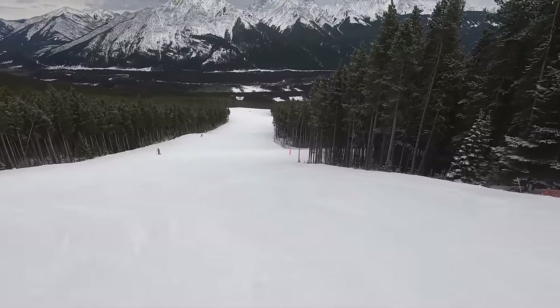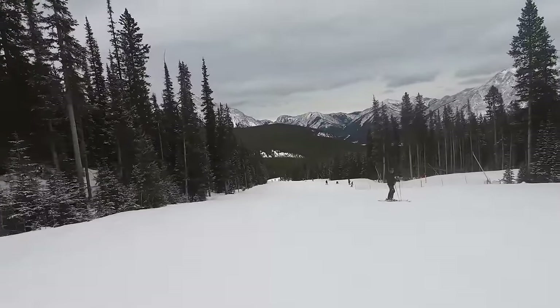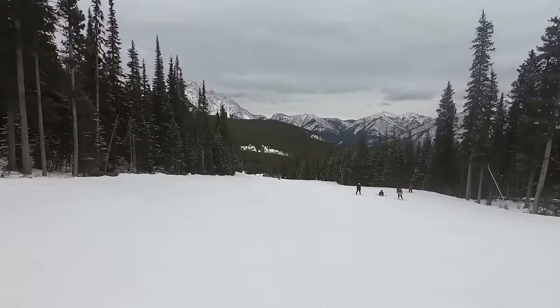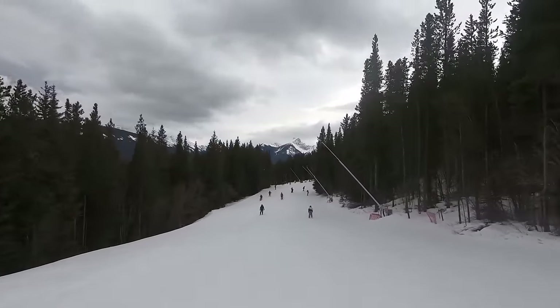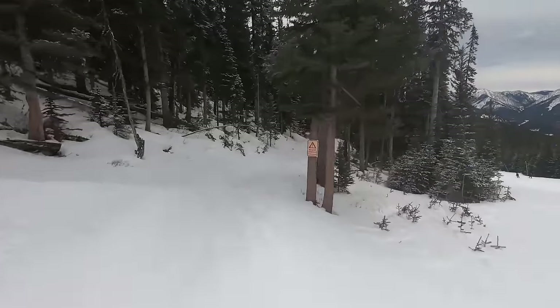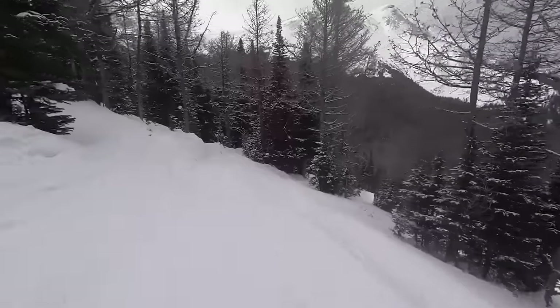Nakiska becomes a much better mountain for guests who have reached intermediate proficiency. The resort is chock-full of modestly-pitched groomed cruisers, with tons of options to choose from off both the silver and gold chairs. While these runs can get busy, they rarely see the same level of congestion as Nakiska's greens. The upper mountain is also home to intermediate-level glade terrain, making for a unique environment to spend time in the trees.